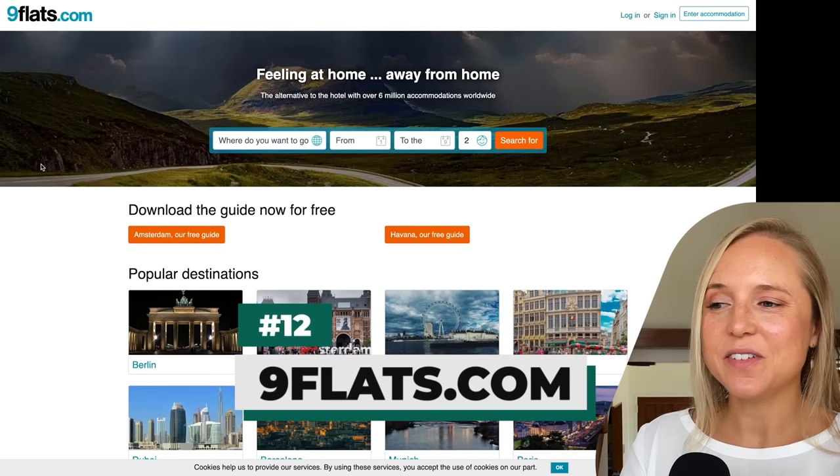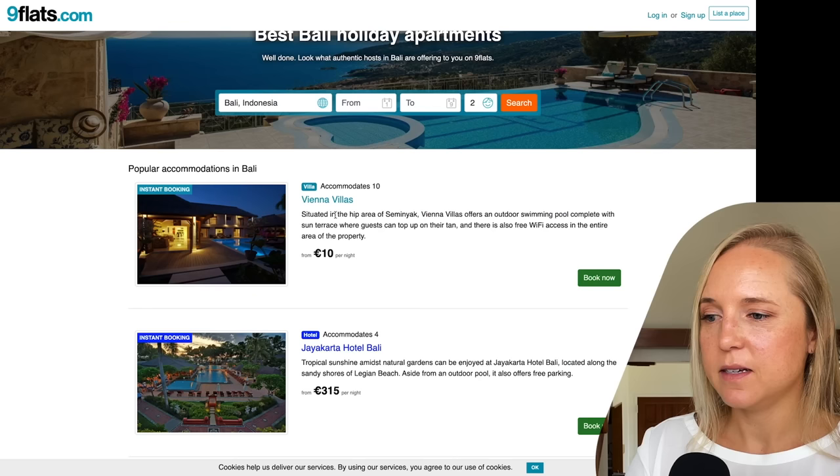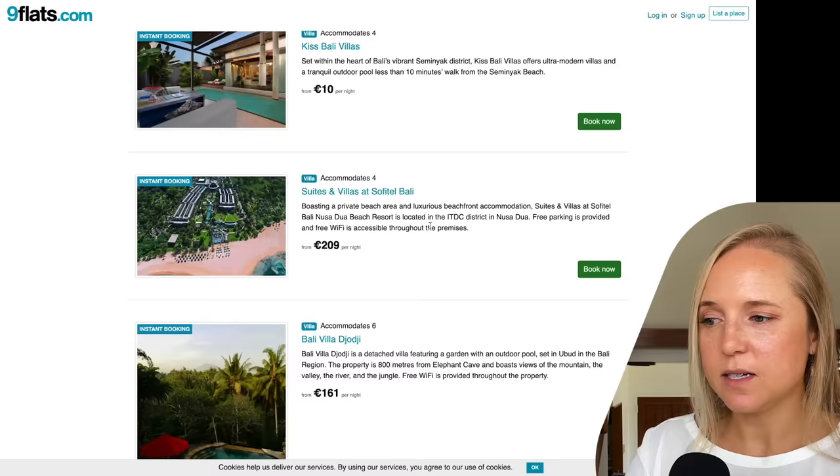Another website I really like is called Nine Flats. Their tagline is 'feeling at home away from home,' and as a long-term traveler, expat, or remote worker, that's what we all want. Here we have some villas in Bali starting from only 10 euro per night. You've also got some luxury hotels, but you can find really good deals, some really luxury rentals, and everything in between.